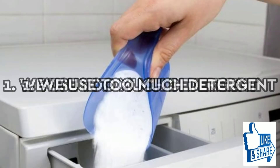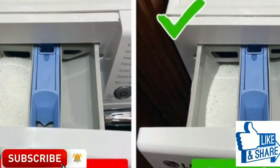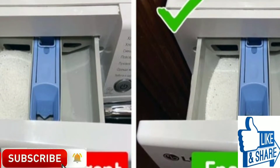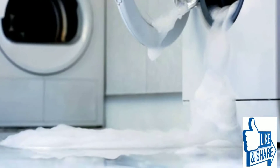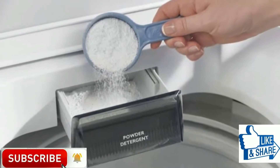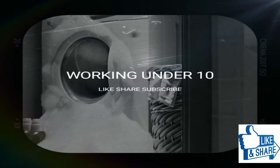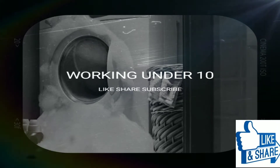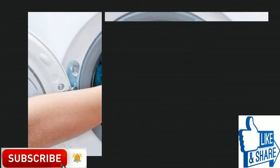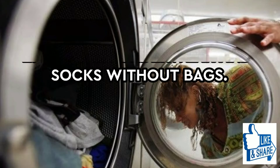We use too much detergent. A lot of people think that the more detergent they use, the better the result of the wash will be. However, this isn't true, and even manufacturers themselves say that using too much detergent can only lead to big problems — like excess foam that can block the drainage. Additionally, the excess detergent can clog the drawer, preventing the detergent from even getting to your clothes and causing them to remain dirty.